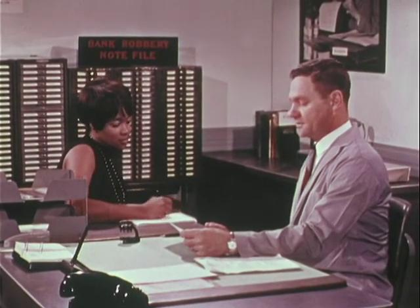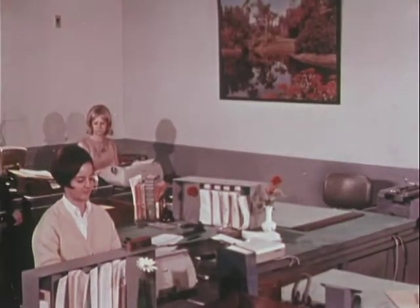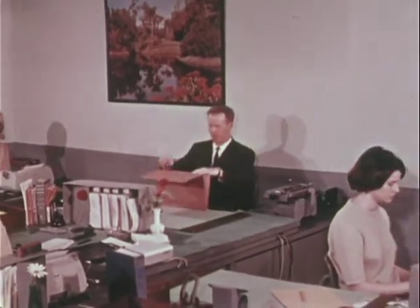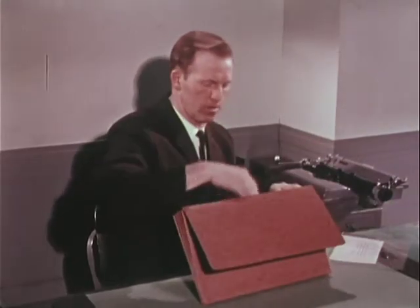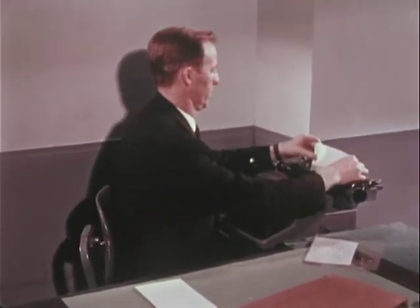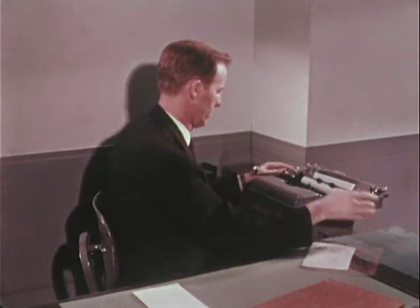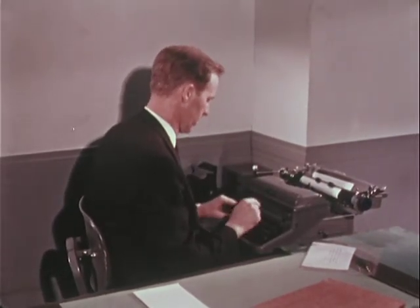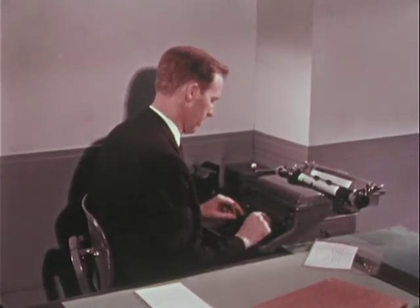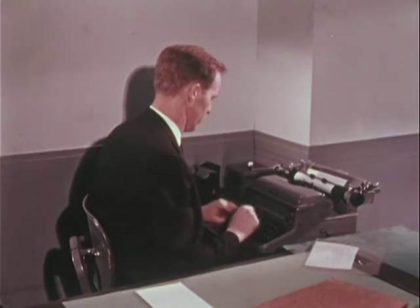He is available to testify as an expert witness at no cost to the requesting agency. This commercial office is visited by a police detective, who is there to look for evidence to be used in another important function of document work: typewriter examination. To try and identify the writer of an extortion note, the detective uses a typewriter which has been readily available to one of the suspects in the case. He copies the extortion note exactly, to give the FBI document examiner the maximum opportunity for detailed comparisons. After dating and initialing the sample, he will send it to the FBI laboratory along with the extortion note itself.